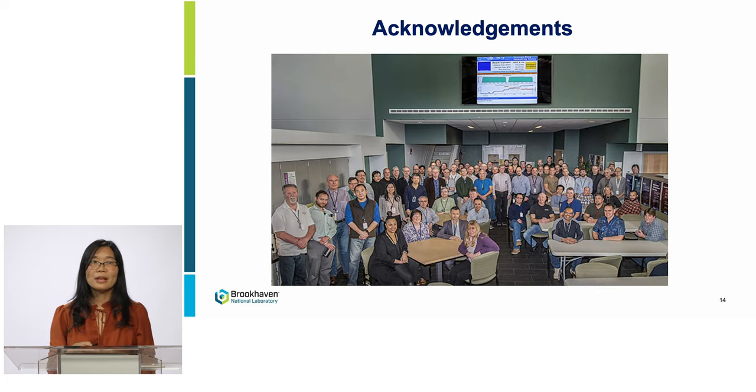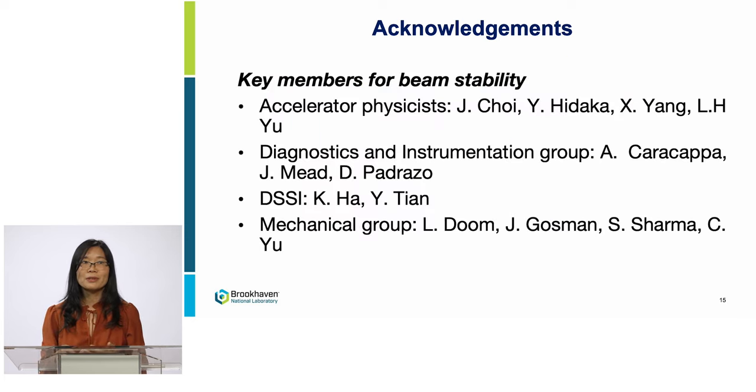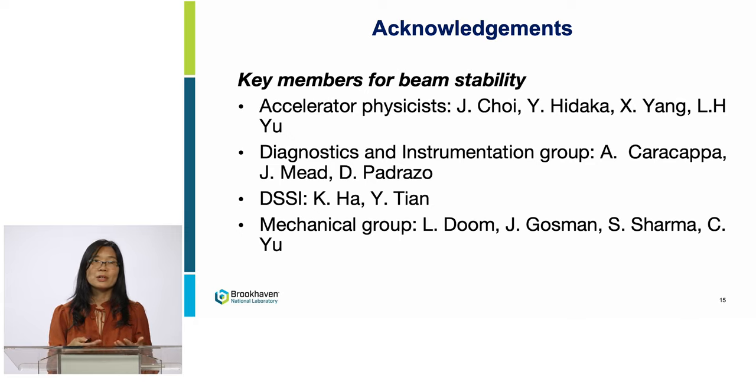Lastly, I would like to thank NSL2 colleagues from both the XRA division and photon division for building and operating this great world-leading light source and for the continued efforts to improve beam performance. Specifically, I would like to thank the key team members who worked on beam stability. Thank you so much for your attention.